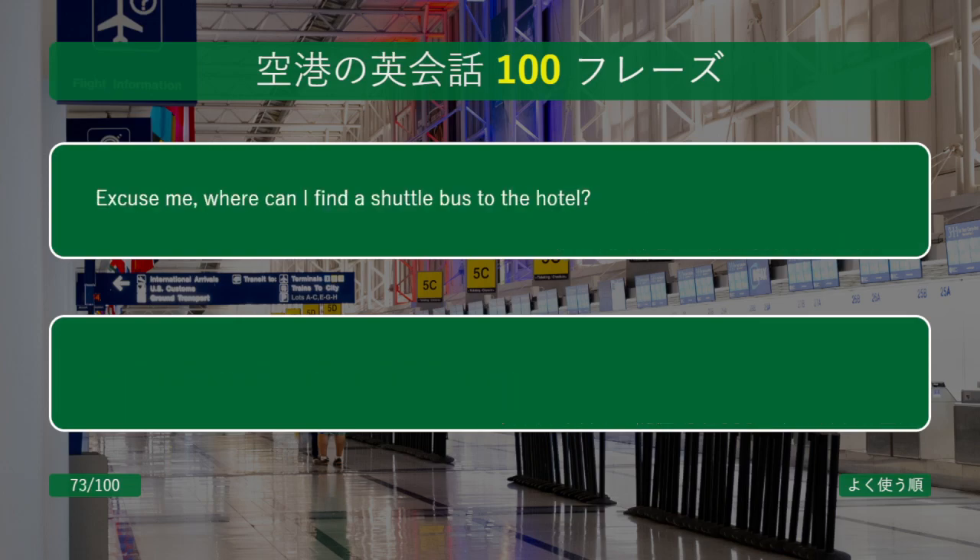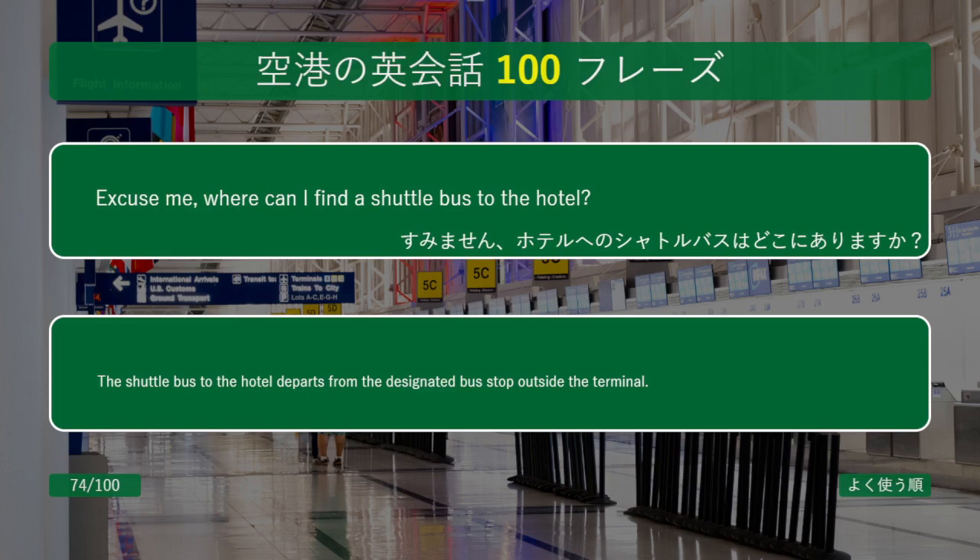Excuse me, where can I find a shuttle bus to the hotel? The shuttle bus to the hotel departs from the designated bus stop outside the terminal.